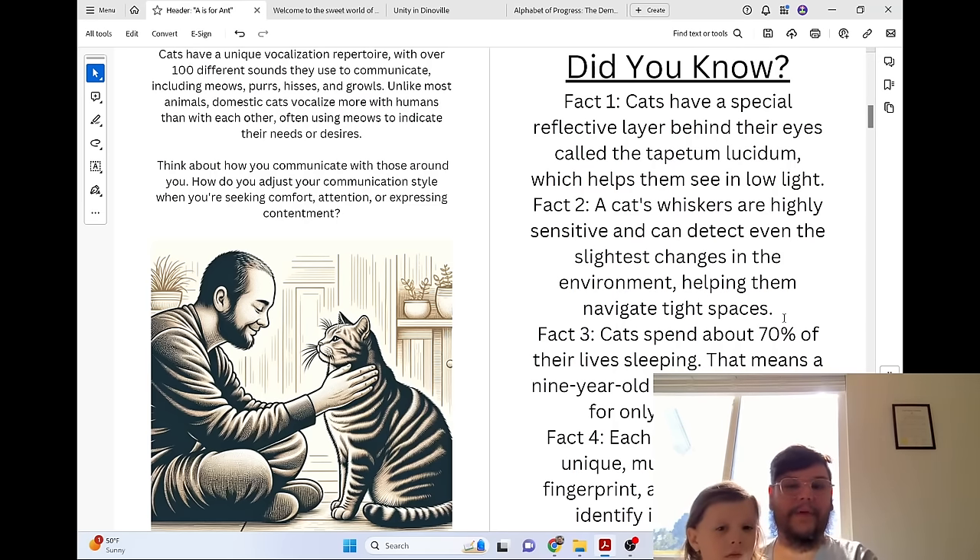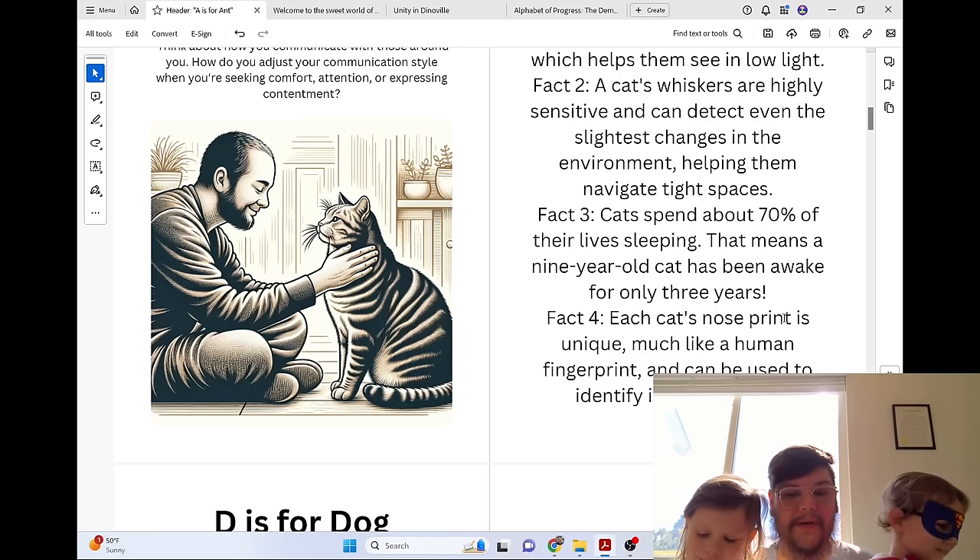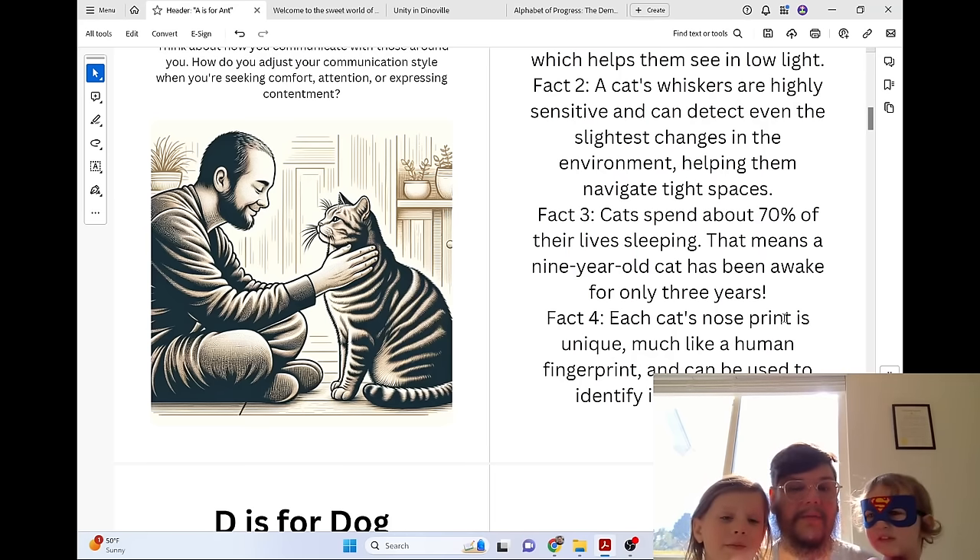Did you know cats have a special reflective layer behind their eyes called the tapetum lucidum, which helps them see in low light? A cat's whiskers are highly sensitive and can detect even the slightest changes in the environment, helping them navigate tight spaces. Cats spend about 70% of their lives sleeping — that means a nine-year-old cat has been awake for only three years. Each cat's nose print is unique, much like a human fingerprint, and can be used to identify individual cats.